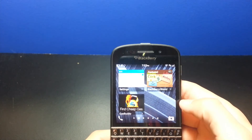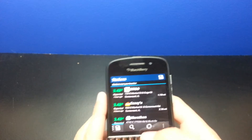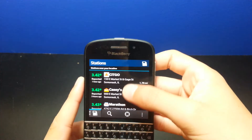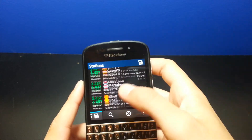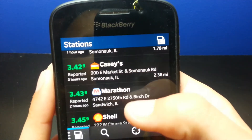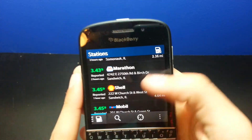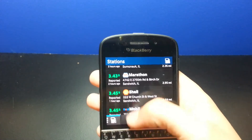The next one is GasBuddy. So if you fill up a lot on gas or just want to find the cheapest gas prices, this will go off your GPS and find you the local places. And you can see right down there it says one hour ago, three hours ago, two hours ago — these keep getting updated with the most up-to-date gas prices, which is very handy.